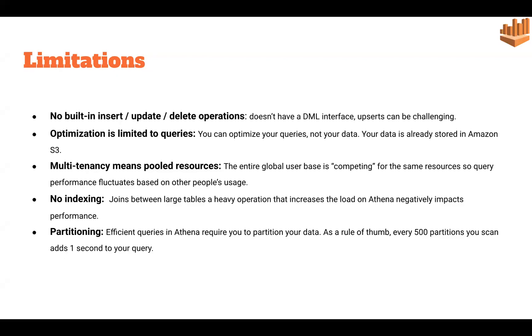Athena does have limitations. First, there is no DML interface — we cannot insert, update, or delete data inside Athena, nor alter the data present inside S3. Second, optimization is limited to queries — we can only optimize our queries and how we view the data, but we cannot optimize the data stored inside S3.